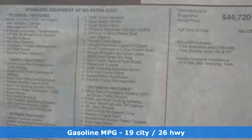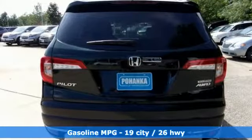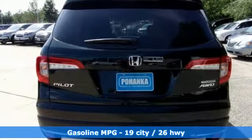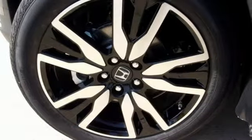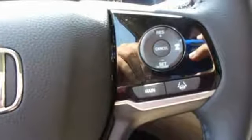Features include streaming audio, power heated mirrors, heated leather bucket seats, configurable instrument gauges, doors and push-button start proximity key.